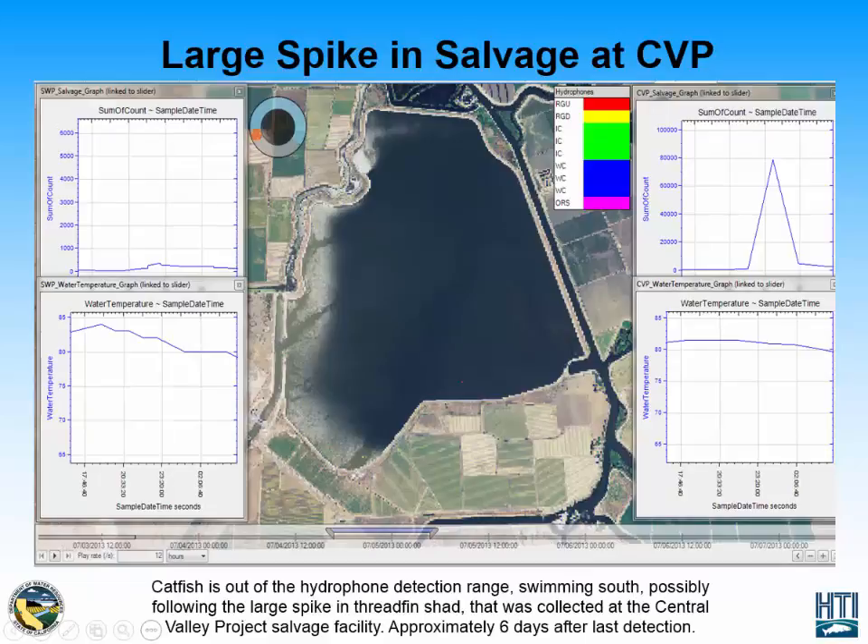While the catfish is out of the hydrophone detection range, we see a huge spike in threadfin shad collected at the Central Valley Project salvage facility. This is significant because threadfin shad are considered a favorite food for game fish such as catfish. Threadfin shad entered the Sacramento Delta in 1962 from upstream reservoirs where they were stocked to support sport fish such as catfish, and they're quite abundant in the South Delta. It's highly likely that this catfish traveled south following prey such as threadfin shad towards this facility, helping prove that this catfish was highly motivated by prey and exhibiting predatory-like behavior.